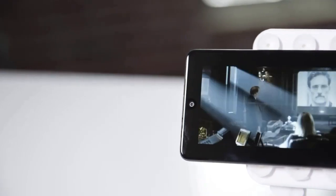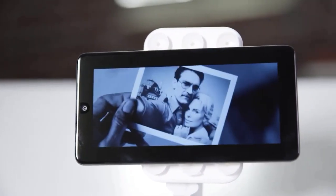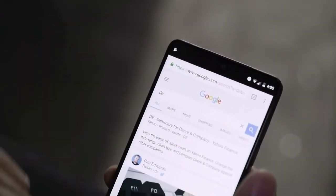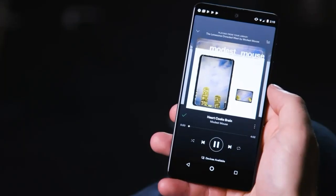The difference is that the Moto Z has a lot of magnets on the back for mounting modular accessories, while the Essential Phone only has two magnetic pins located next to the camera. When compared to Moto Z, Essential PH1 has a cleaner rear design. A glimpse of this smartphone is also very similar to the Sharp Aquos S2.